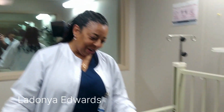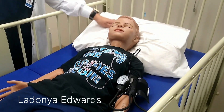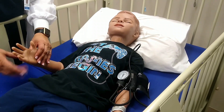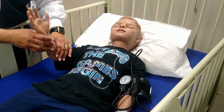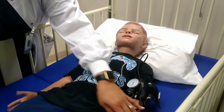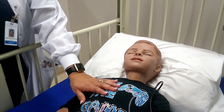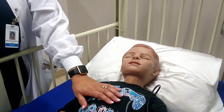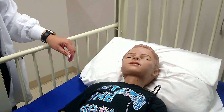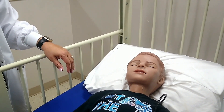So this is our pediatric Hal. It's one of the most advanced simulators we have. He is anatomically correct. He is made of silicone, which makes him feel more real and lifelike. His upper and lower extremities are flexible, his legs are flexible. He has bowel sounds, heart sounds, lung sounds. He can speak, and his lips will move when he speaks. We have to speak through him.